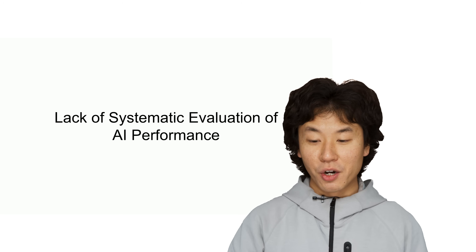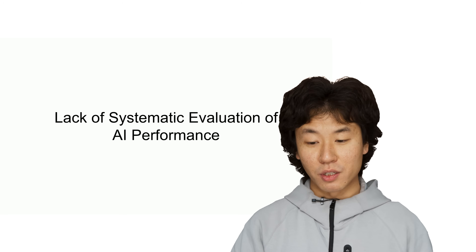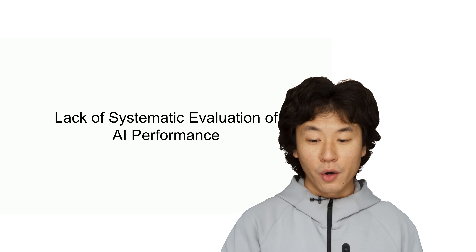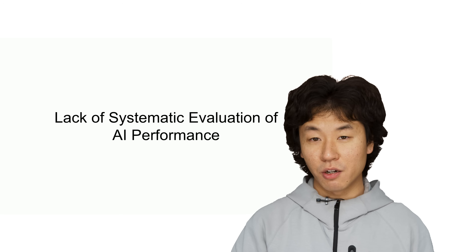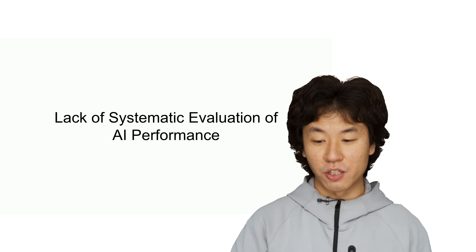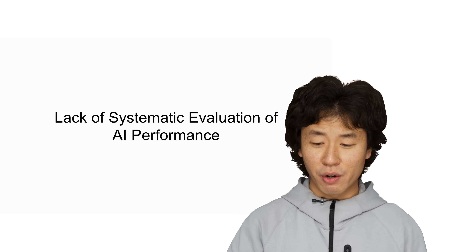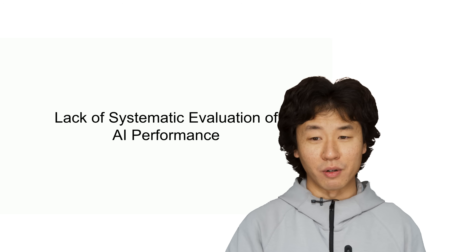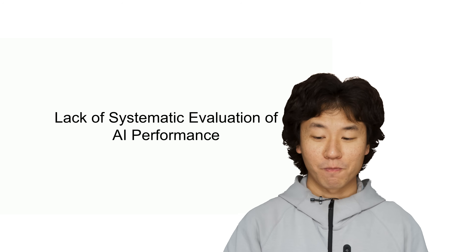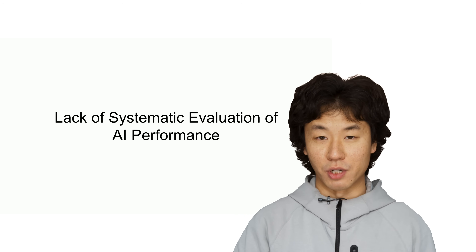Finally, we had no reliable way to measure how well our AI was actually teaching. When the underlying AI models got updated, like when we switched from GPT-4 to GPT-4-0, we could see changes in behavior such as the increase in code generation, but we had no systematic way to evaluate if these changes were making our AI a better or worse teacher. Having teaching fellows manually review AI responses wasn't reliable or scalable, especially with thousands of interactions happening every day. We needed a better way to ensure our AI was consistently meeting our educational goals.